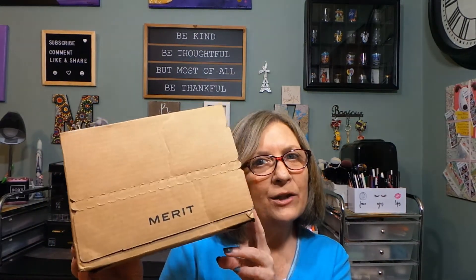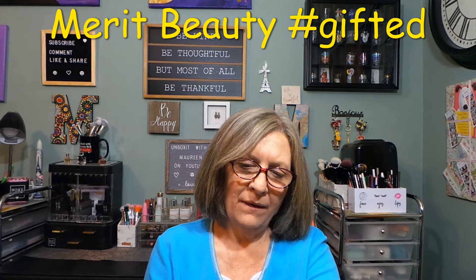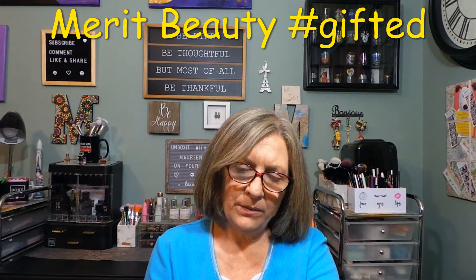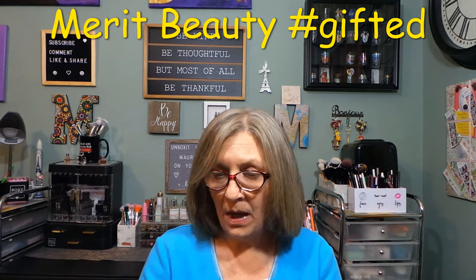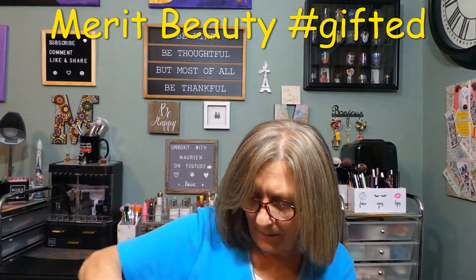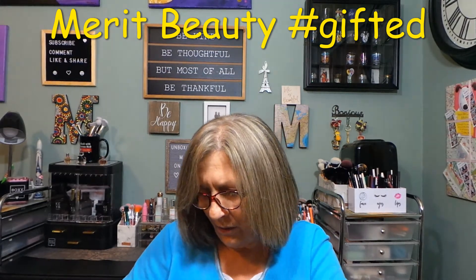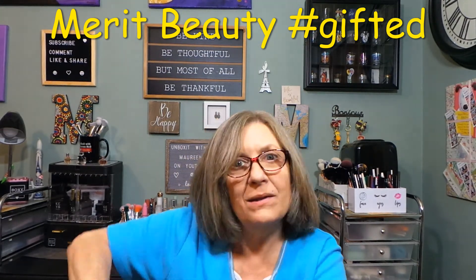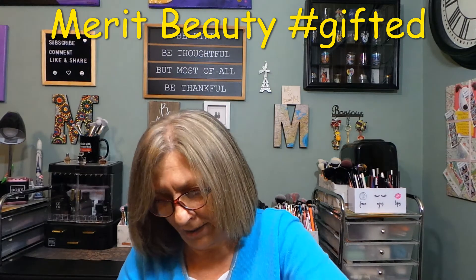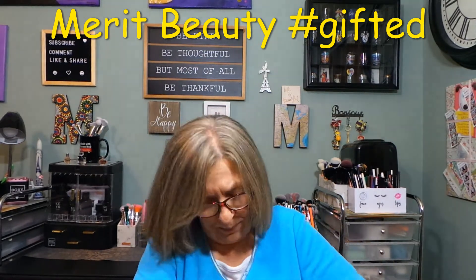Hi everyone, thank you so much for stopping in today. I have a package from Merit Beauty here — I'm not sure where they're from, but I haven't even opened this one yet, so I'm going to open it with you guys. I can never pull these tabs — this is hard. I'm going to rip right into it the old-fashioned way.